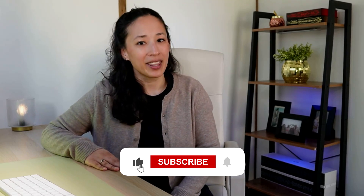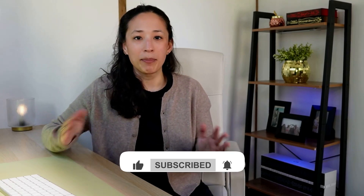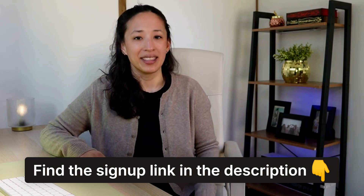Thank you so much for watching. If you enjoyed this video, be sure to give it a thumbs up and hit that subscribe button. And if you want to try ProWritingAid for free, click the signup link in the description. Until next time, happy writing!